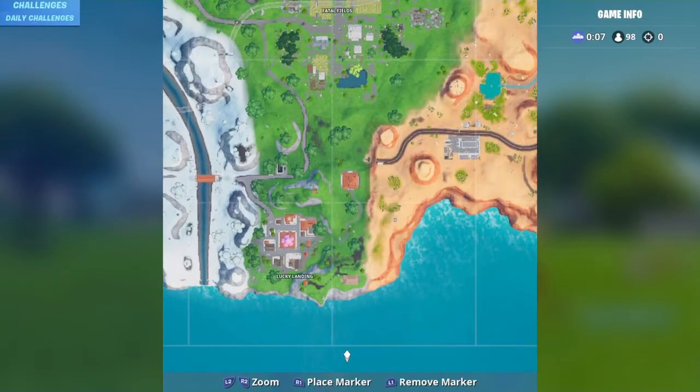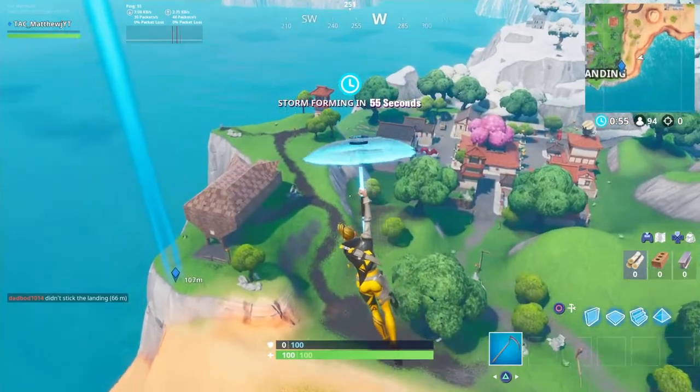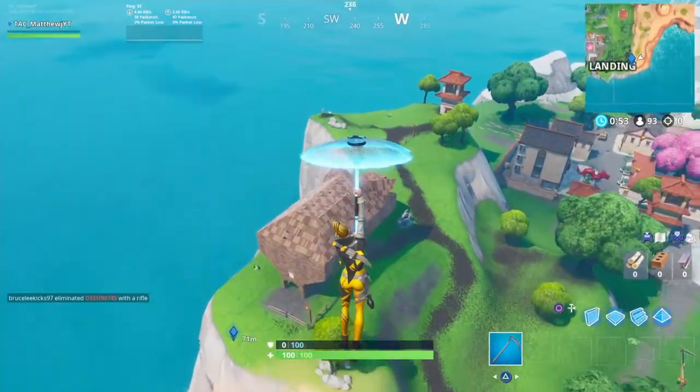We're actually going to be going right down here — it's going to be right over here. All right, here you go, just right here. Just land on top of the back and break your way through.